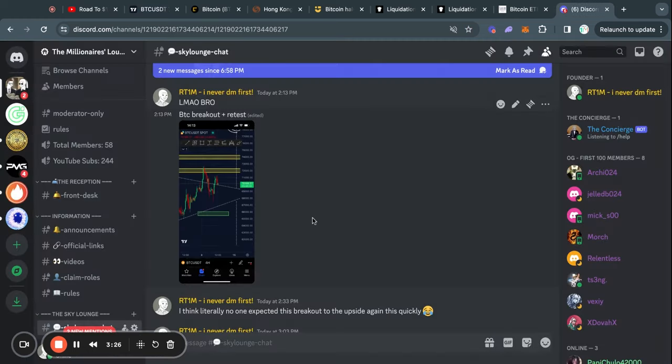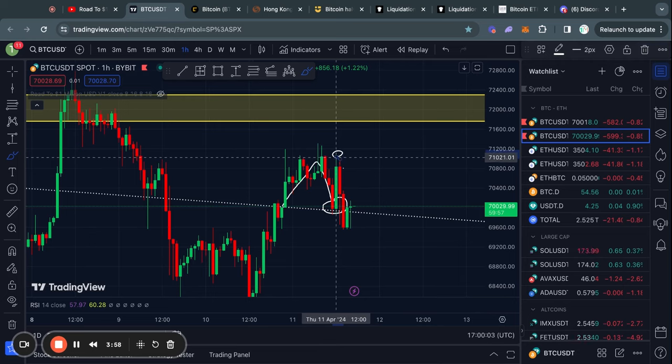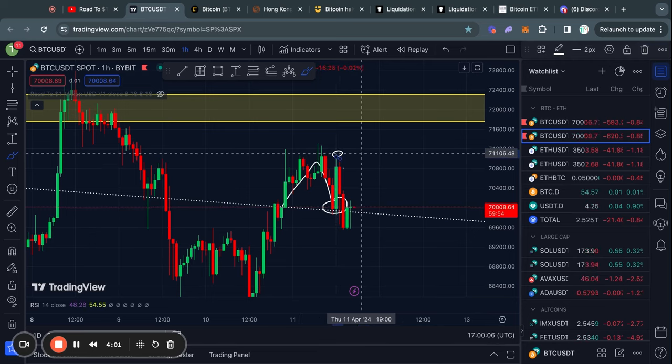I shared this setup in my Discord and ended up with a nice little profit of about 51%, fully exiting out of that trade. I got out at the exact top of this wick right here, and if you're interested in getting access to some of those trades you can join my Discord for free with the link in the description of this video.